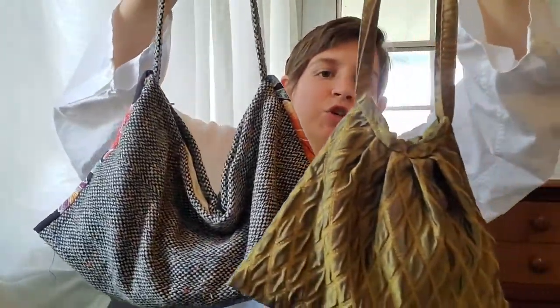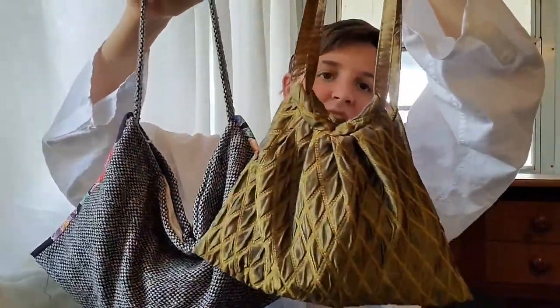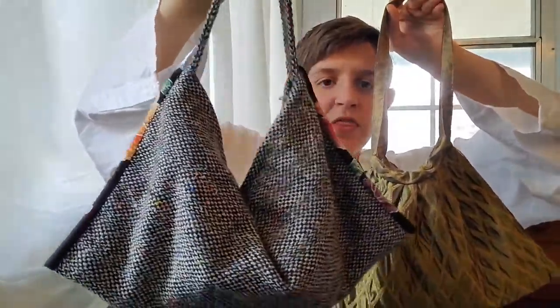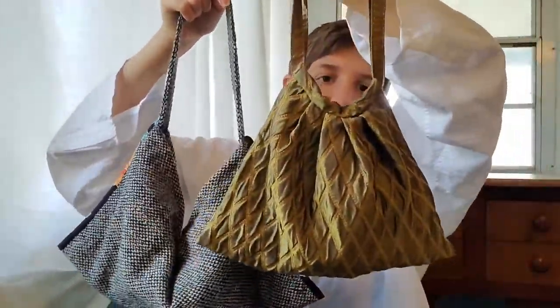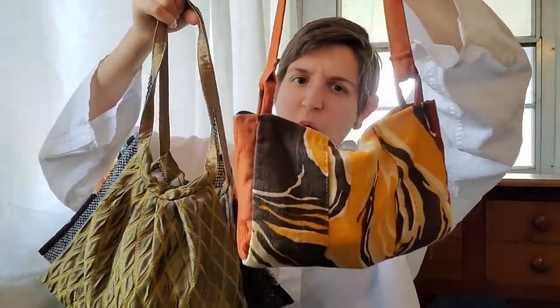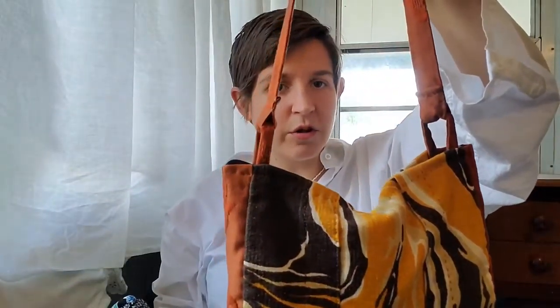So these two are $95. The Liz is definitely more dressed up while the Remington is more of a casual style. There is only one available in the Remington and three available in the Liz, and then there is only one Carry available as well.